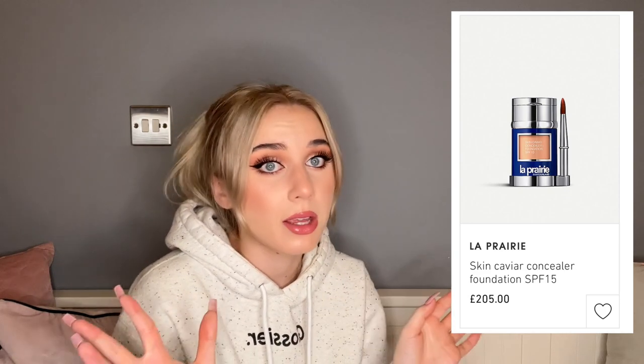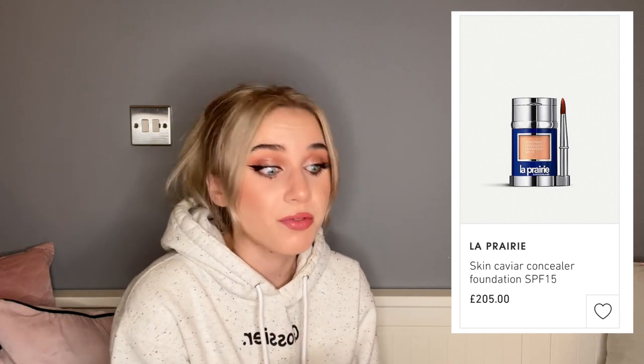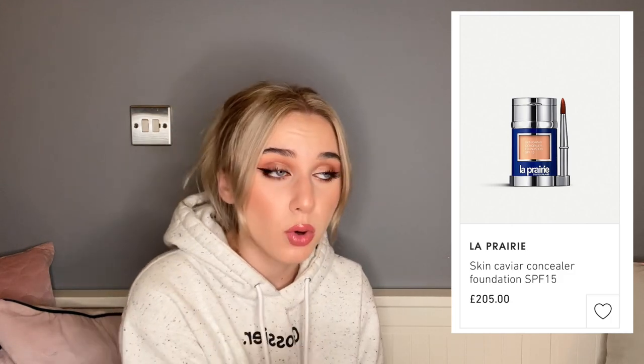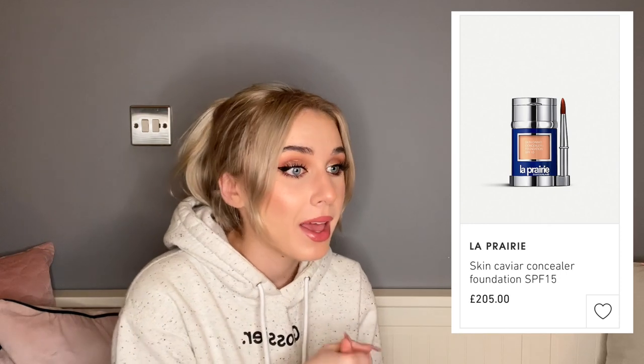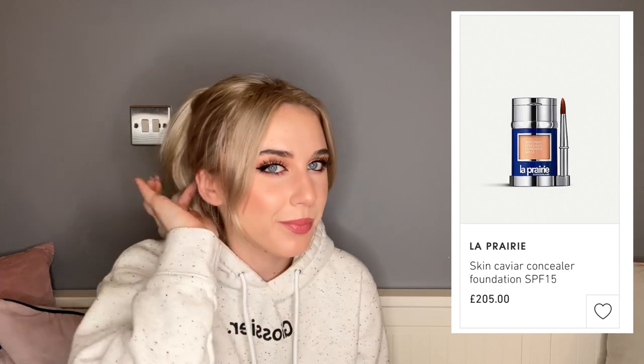La Prairie — we know the makeup is expensive. I used to watch Tati's WTF Wednesday videos where she'd review expensive products and La Prairie made a few appearances. The caviar concealer foundation with SPF 15 — pathetic, give me at least 30 — is £205. The most expensive foundation I've actually enjoyed and would buy again is Pat McGrath Labs at around £60. At £205 it's not doing much better than regular high-end: Charlotte Tilbury isn't going to look worse than this, and you can get three or four Charlotte Tilburys for the price of one of these.